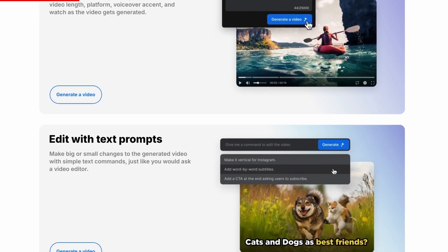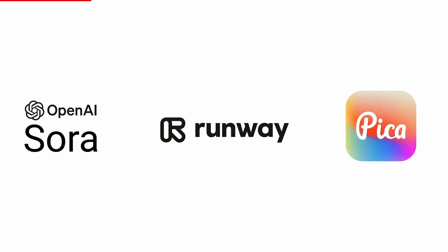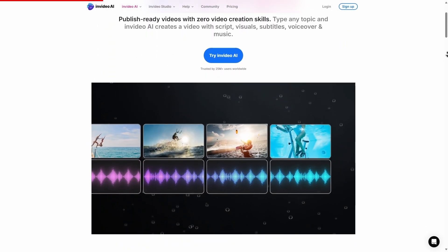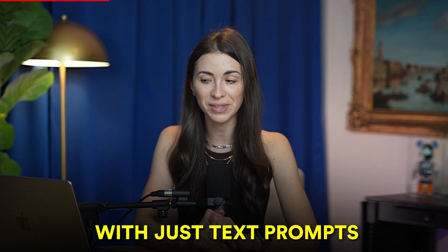The tool is called InVideo and they're sponsoring today's video. InVideo AI's latest update is a game changer, offering much more than tools like Sora, Runway, or Pika. InVideo v3 helps you create full-length videos using generative media with just text prompts — we're going to try it right away.